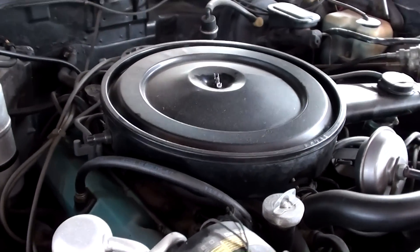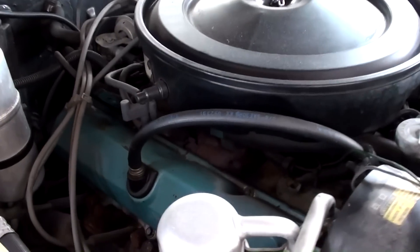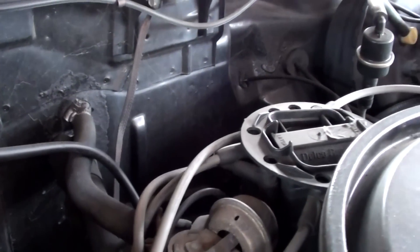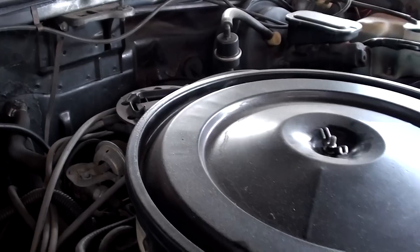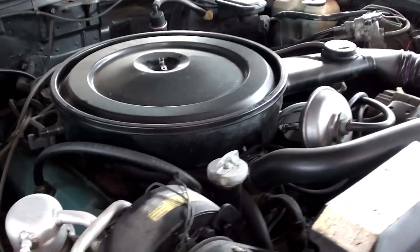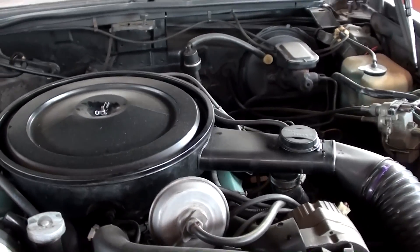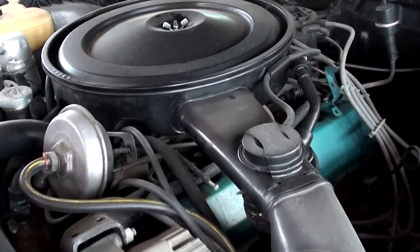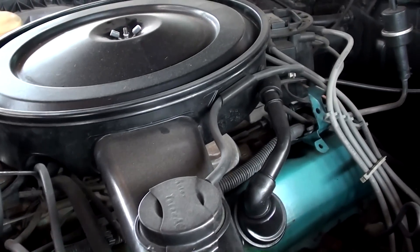These Rivieras are front-wheel drive, so it has a trans-axle setup. It looks completely untouched under here — even has the factory AC compressor and everything. So it's very believable that it could have the low original miles on it that they stated.